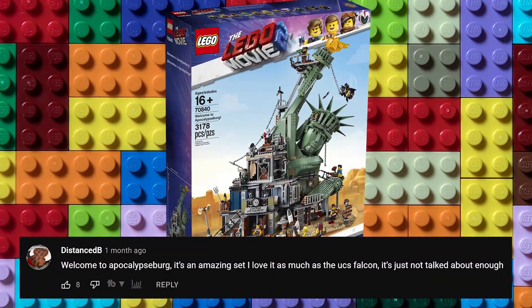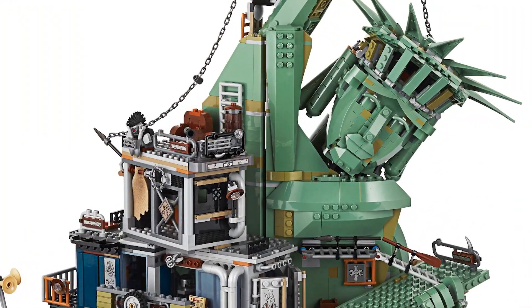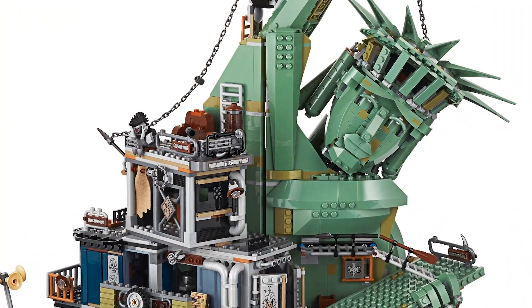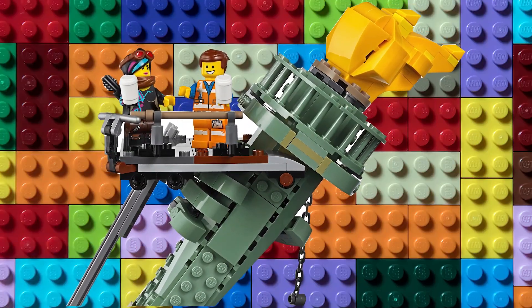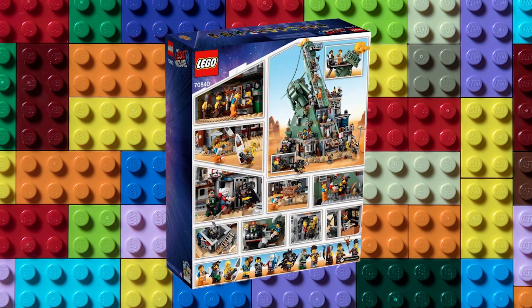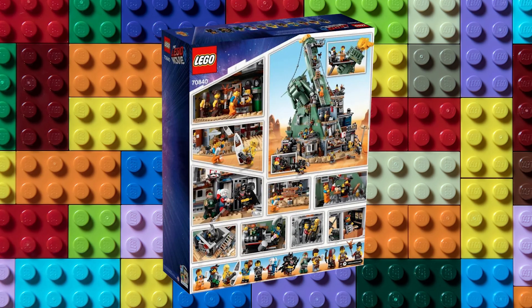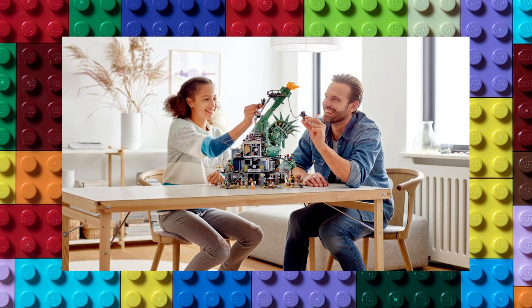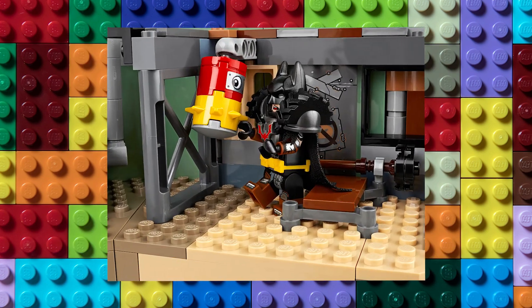The LEGO movies have created some absolutely amazing sets, but perhaps none are more underrated than Welcome to Apocalypseburg. Released in 2019 with the LEGO Movie 2, this is the largest set on today's list with over 3,000 pieces and stands at nearly 2 feet tall. Tucked all throughout this set are countless references to the LEGO Movie — from Emmett's love for coffee to Chainsaw Dave's surfboard, fans will find something interesting in every part of this set, which truly makes it unique.